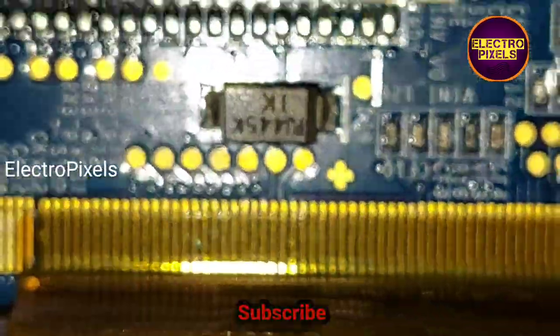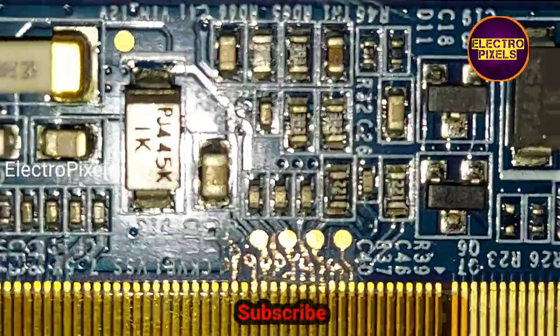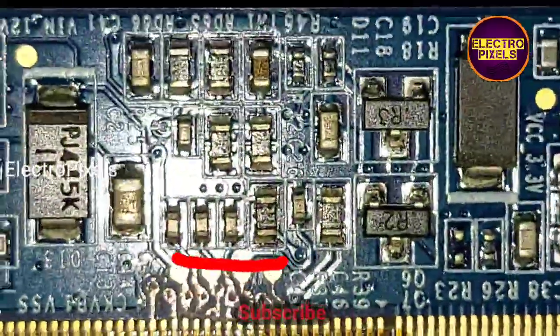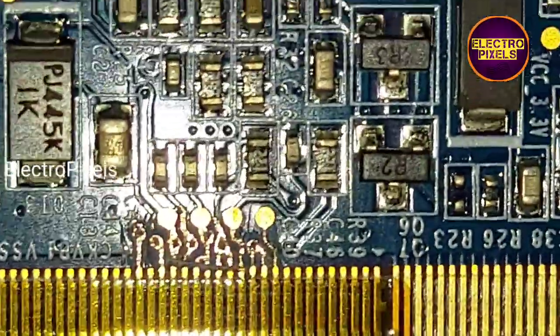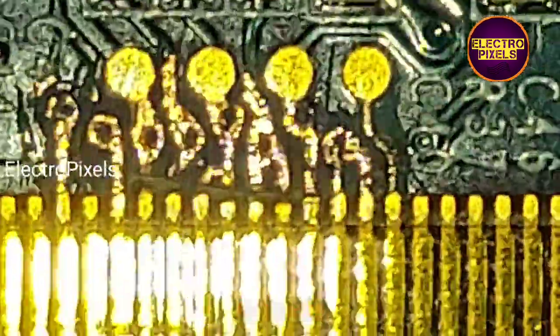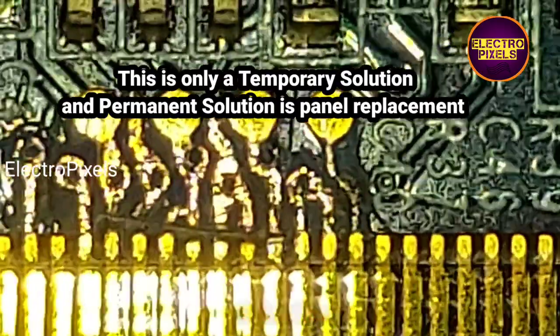The right side gate signal tracks are cut down. If the complaint is with the right side gate signal tracks, then after cutting these tracks the picture will be okay. If not, then we need to rejoin the cut tracks on the right side and cut down the left side track. If the picture is correct, do nothing. If the picture is not correct, then panel replacement is the only solution. If both sides of the panel are shorted, panel replacement is the only solution. At present I have cut down the gate signal tracks from the right side — these are the tracks that are cut down.